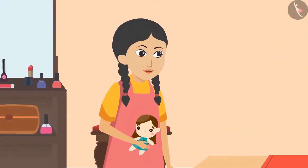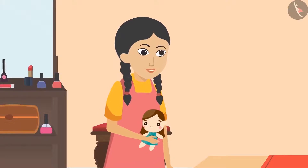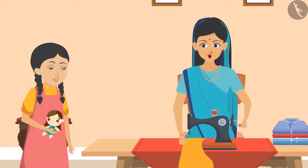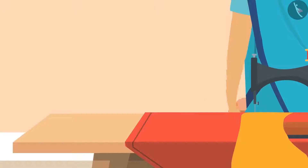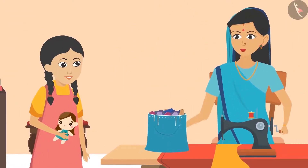Sunaina explained, 'Festivals are approaching and everyone is bringing new clothes home. I want my doll to wear new and colourful clothes too. I will need your help in this.' Aunty replied, 'I have stitched many clothes and there are a lot of clippings left. We can make new clothes for your doll from the leftover clippings. Take this bag full of clippings and pick whatever you like from it.'